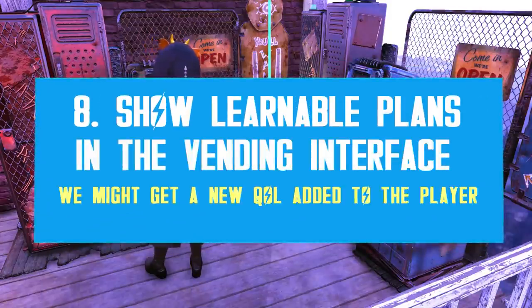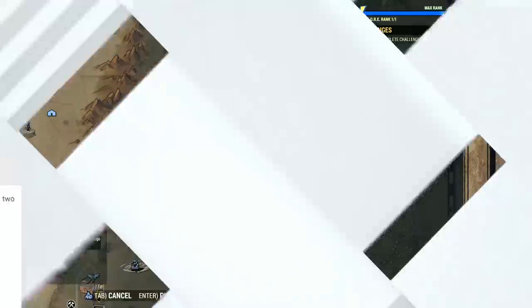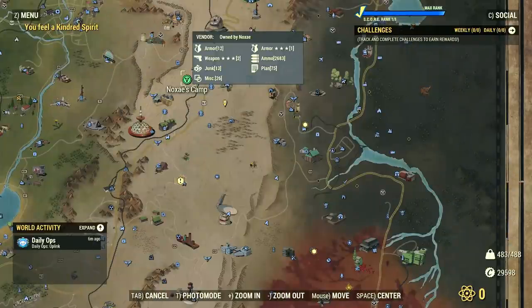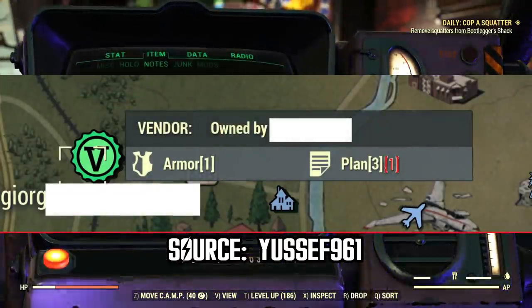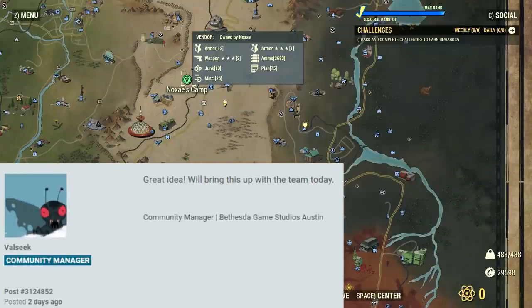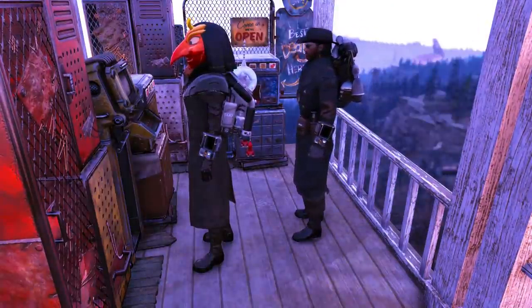There's an interesting PTS suggestion about adding a learnable plan indication to the player vending machine interface, to let players know if a specific machine has new plans for sale that they don't already own. That way we wouldn't have to check every vending machine searching for the few plans we're missing. A player even made a quick sketch of how it should look in the interface. A community manager confirmed they will discuss this idea in a future meeting, so we might actually see this quality-of-life improvement in a future patch.